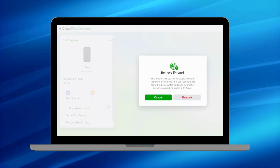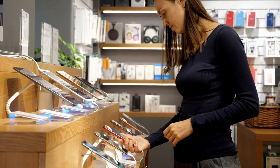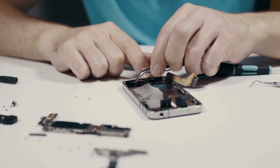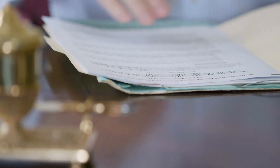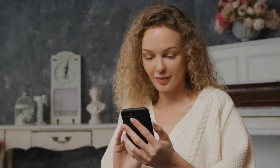Visiting a local Apple Store can also be a viable option — if you provide ownership proof and explain your situation, Apple staff might be able to help unlock your device. Additionally, if your lock issue is due to repair or part replacements, an official Apple repair center can often resolve this, provided the parts were sourced through Apple. These methods focus on legitimate avenues, ensuring you stay within legal boundaries. Keep all your documentation ready for a smoother process.